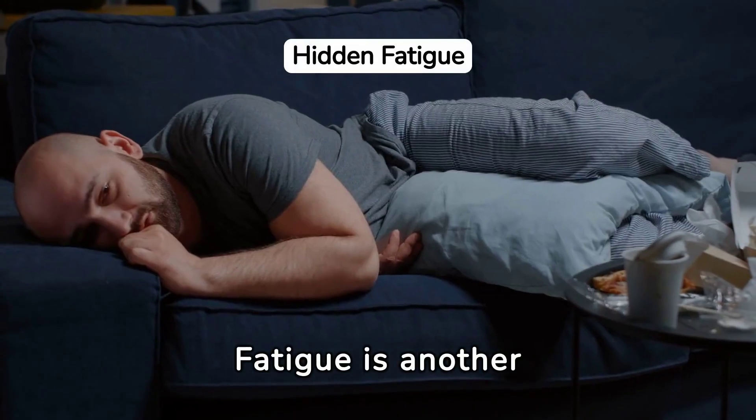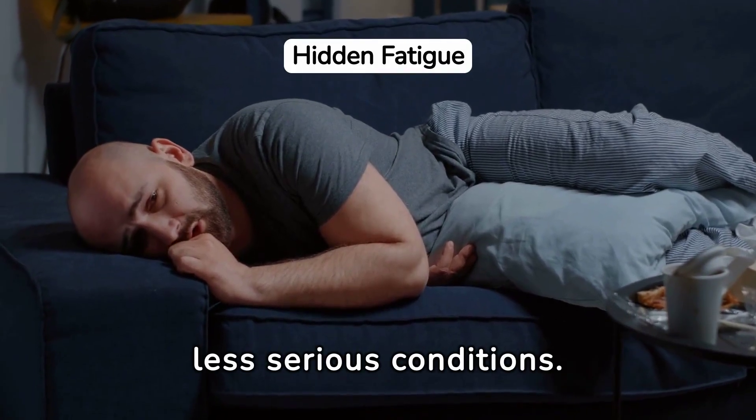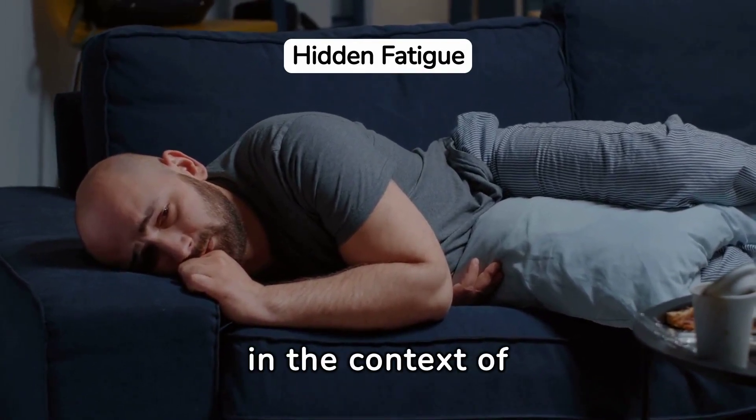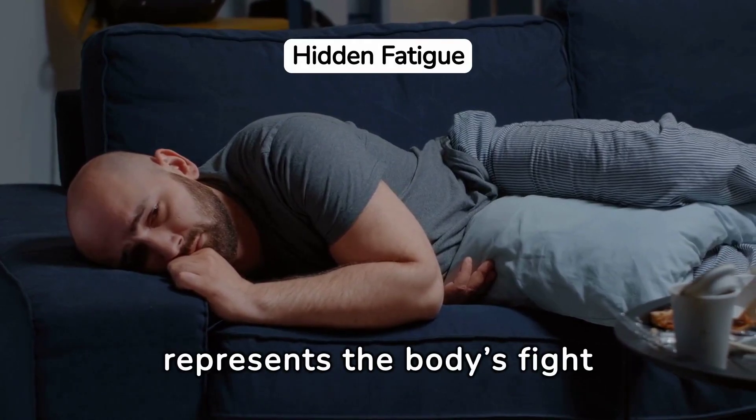Fatigue is another common symptom, often brushed off as a sign of less serious conditions. However, in the context of hepatitis B, it represents the body's fight against infection.